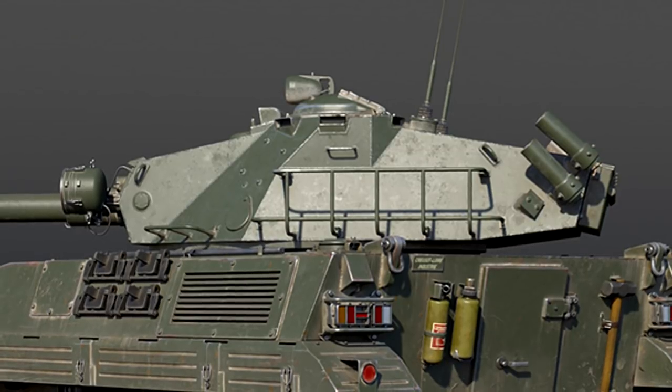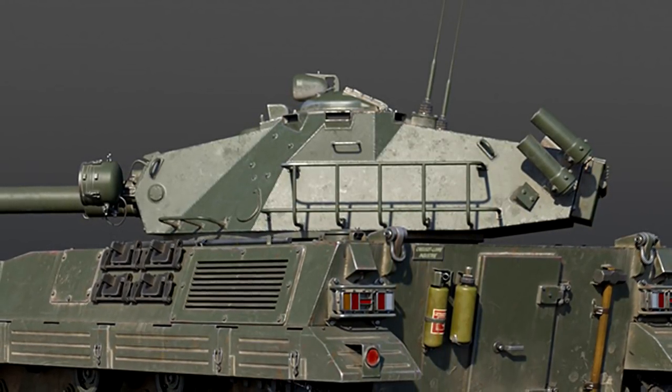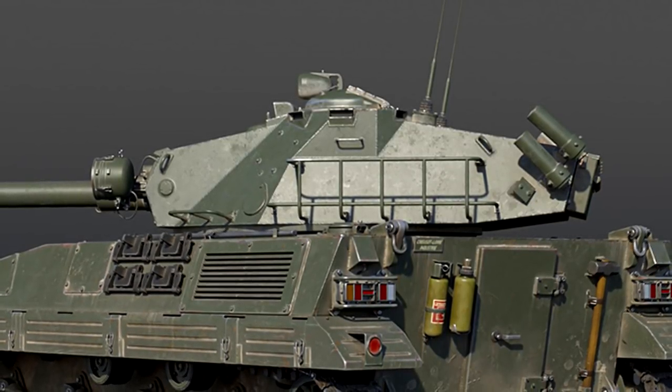Instead you're going to have to wait patiently in those aggressive positions, wait for people to push, and then hit them in the side — which will obviously help.